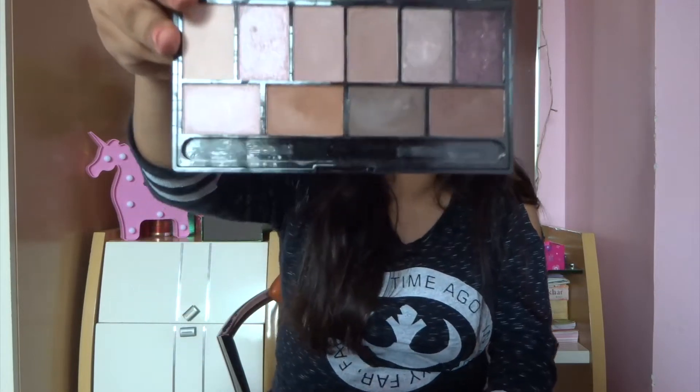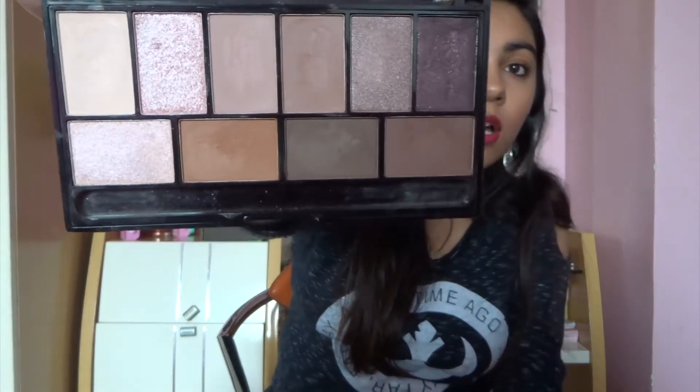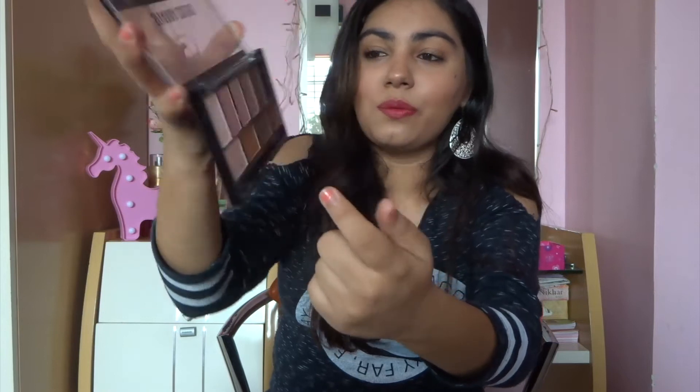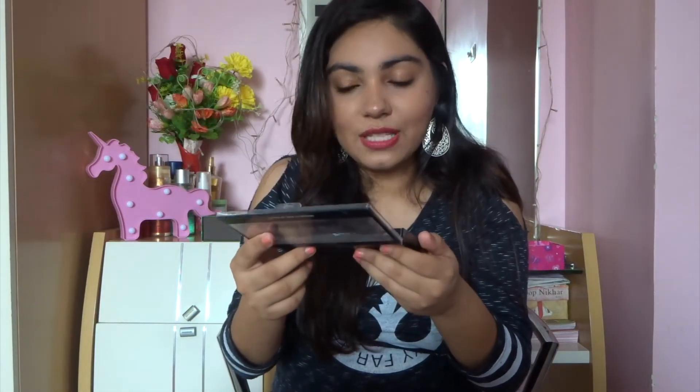The last palette from Savannah Colors is their Originality Makeup Palette in 02. It has a mix of mattes and shimmers — 6 mattes and 4 shimmers. I used to use this in my transition quite a lot, and also to deepen up the eye look. I actually used to love this palette a lot — I don't know why I stopped using it. I think I should start using it again.